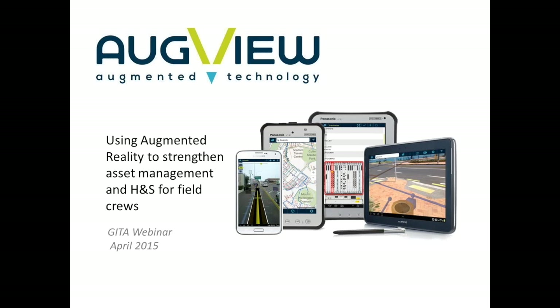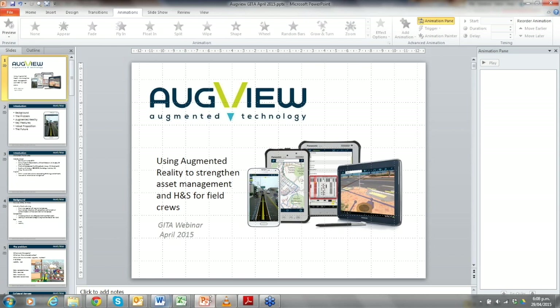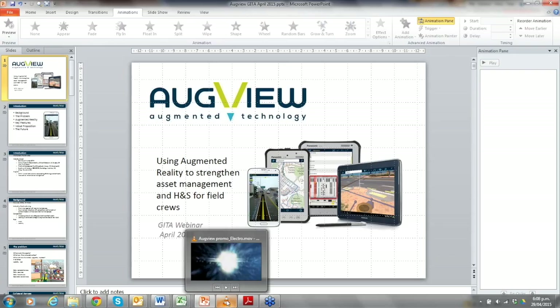Thanks very much. Thank you very much for the opportunity to present today. I hope you can all see the screen. What I'm going to do is start with a very brief introductory video, one minute long, just to give you a brief feel for what AugView and augmented reality looks like currently on tablets and smartphones.